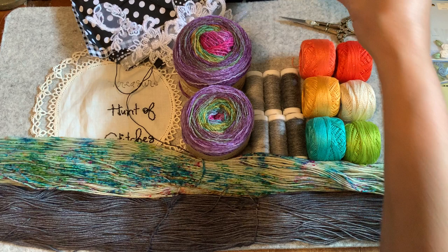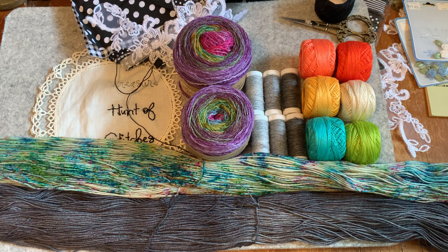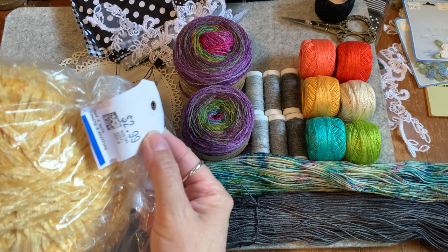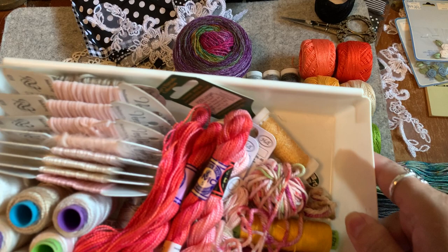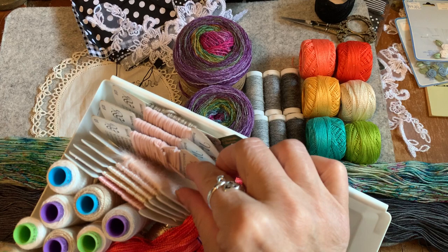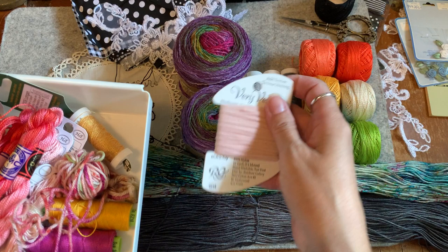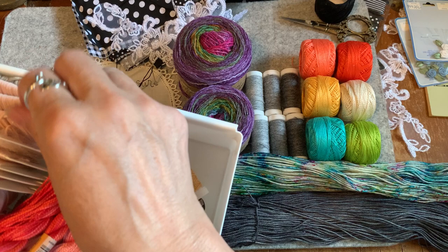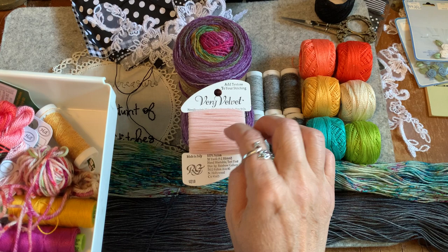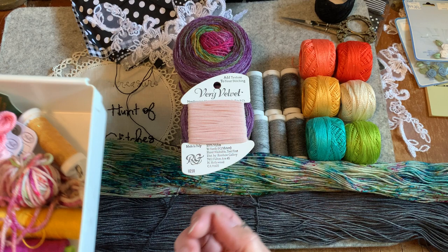Look what I got at Value Village for $2.99 — look at this big monstrous ball. This is just a box of pinks that I have put together. Where's the very velvet? Okay, that's one of these guys — Very Velvet. I'm using this for stitching as well. And this is Angora. Why am I showing you this? Because Very Velvet — these are very expensive; you can buy them on Sue Spargo's website for maybe $5 just for a little bit like this. This is $3 — look at how much I have. Look at the velvet texture.